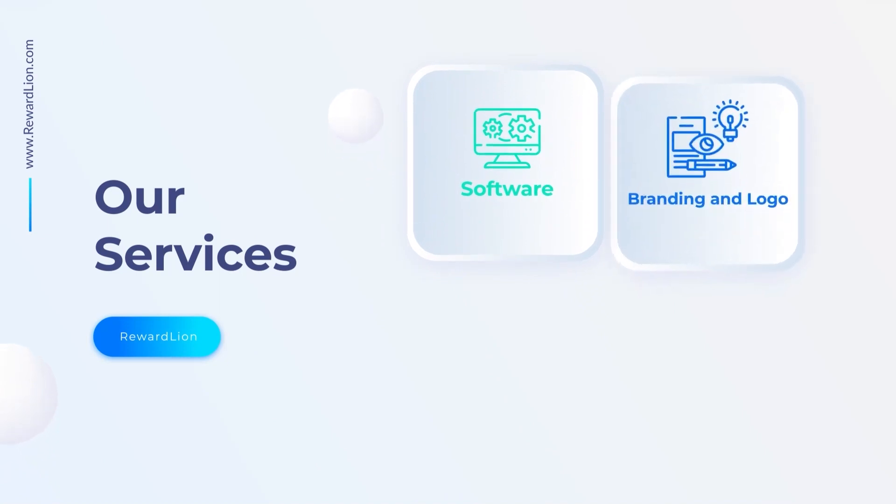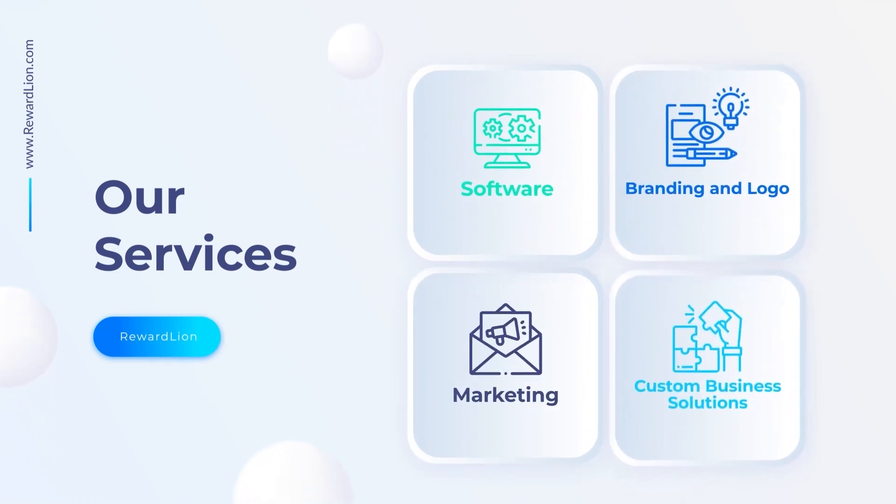Our services are software, branding and logo, marketing, and custom business solutions.